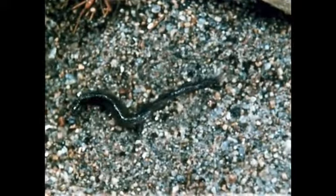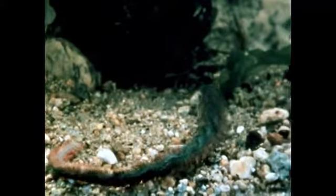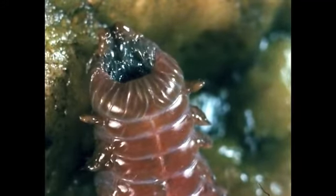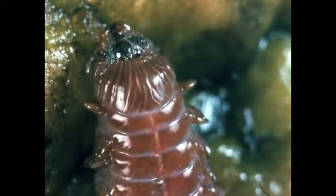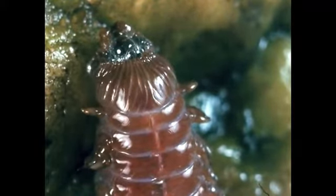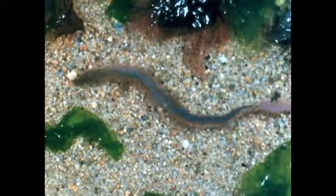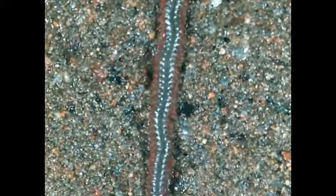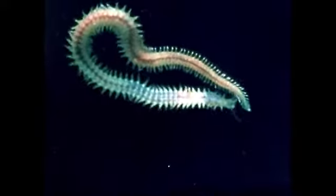This is Nereis, the familiar sandworm of the New England coast. Paired, flap-like extensions called parapods occur on each segment of its body, except for the head and last segment. Bristles extending from the parapods aid in crawling and in swimming. The flattened parapods are gills and represent one of the earliest types of breathing organs in the animal kingdom.